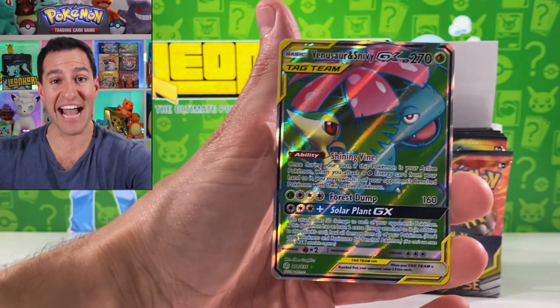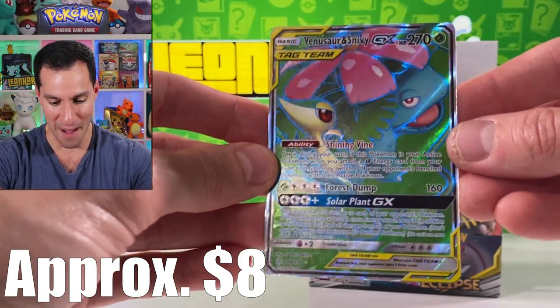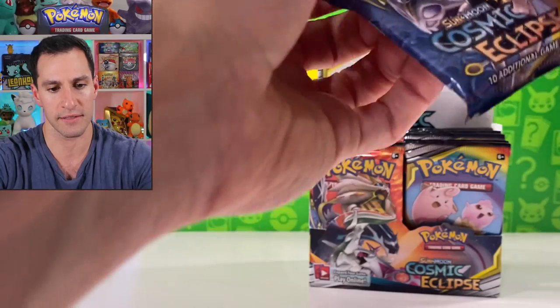Venusaur and Snivy GX full art — first full art in this one. Very very happy about that. Love the green background — I actually like that background better than the Arceus full art background.